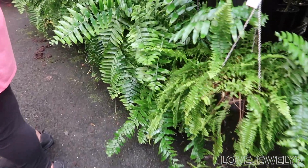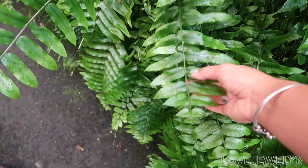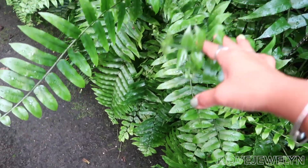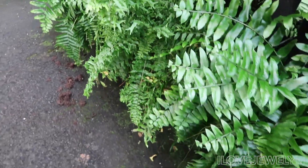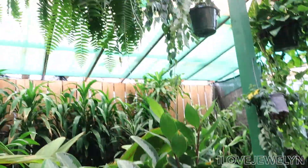Look at the beautiful ferns. Imagine having this hung up, grandma. It's called a macho fern. Look at this — the fern is so gorgeous. Even this fern too is nice. Take a look at that — fishbone fern. So pretty.